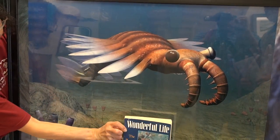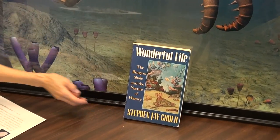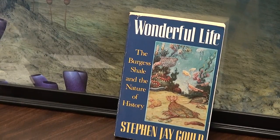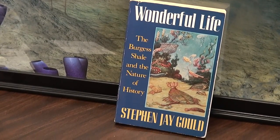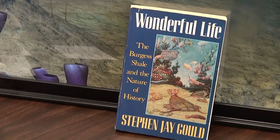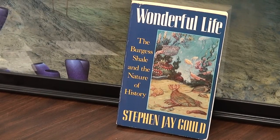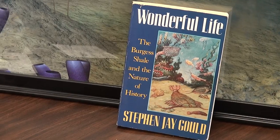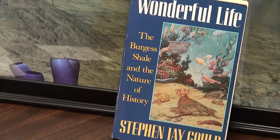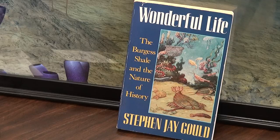Now the best book on the middle Cambrian and the Cambrian explosion for popular reading is Wonderful Life by the late Stephen J. Gould, and he primarily talks about the Burgess Shale. But our Wheeler Shale is the exact same time period as the Burgess Shale and has some of the same creatures in it. We probably rank second place behind the Burgess Shale as far as quality goes, but like the Burgess Shale we do have soft-bodied creatures, and we have some in our display here.